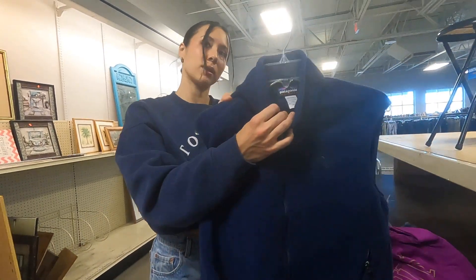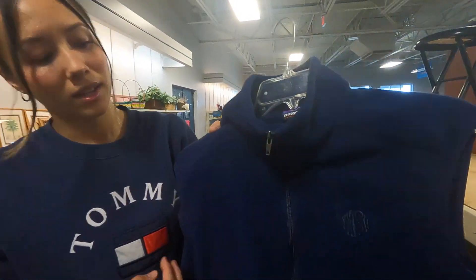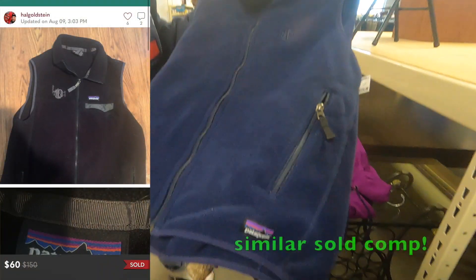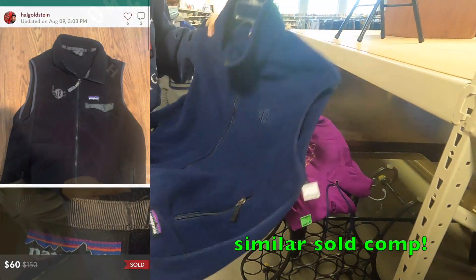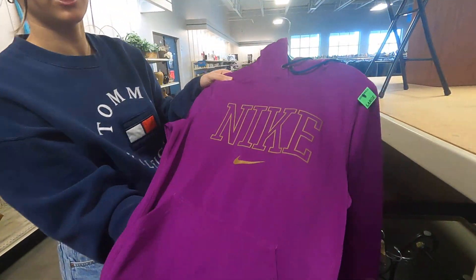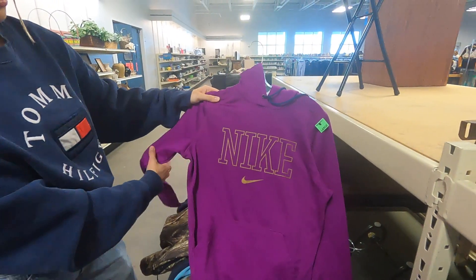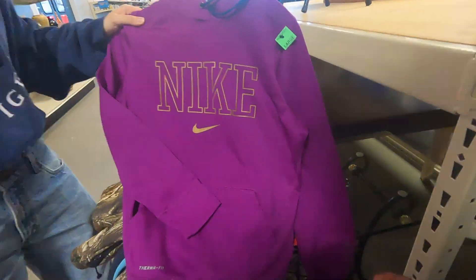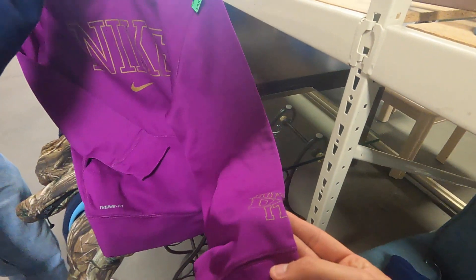Then we have a Patagonia Synchilla Vest — I still think it's a yes, without a doubt. Then we have a Nike Thermafit, center check, clean. There's a little 'Just Do It.' Cute color.